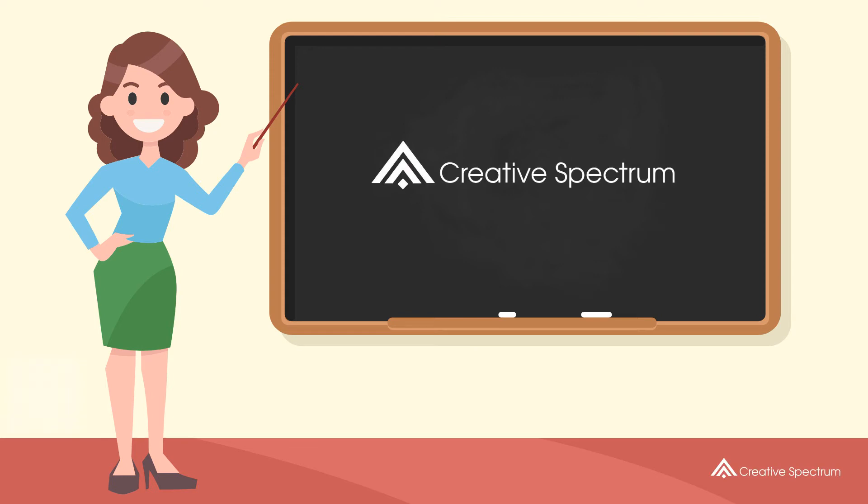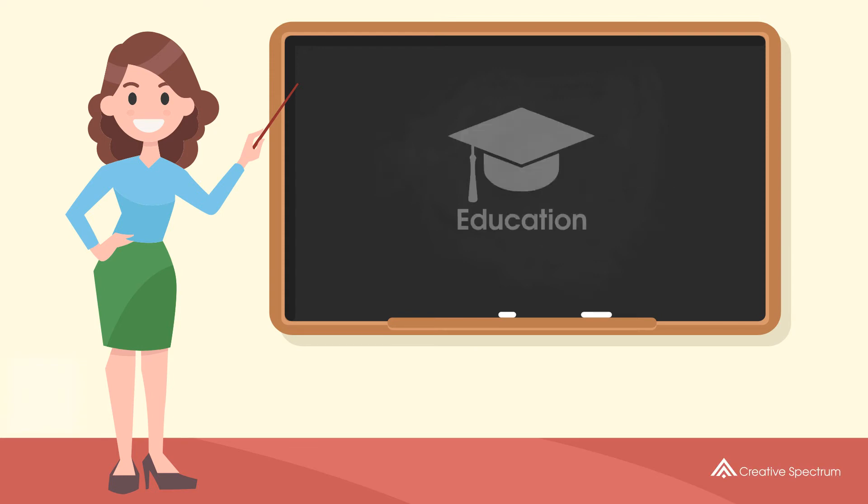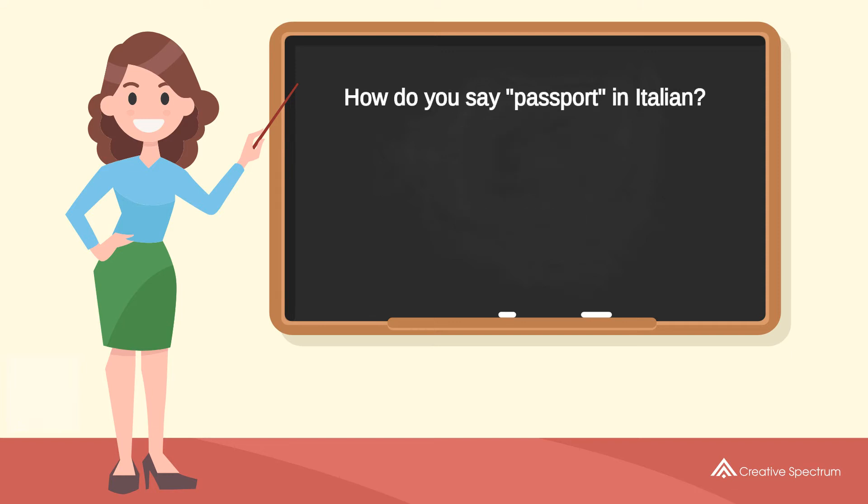Creative Spectrum Education. How do you say passport in Italian? Passaporto. Passaporto.